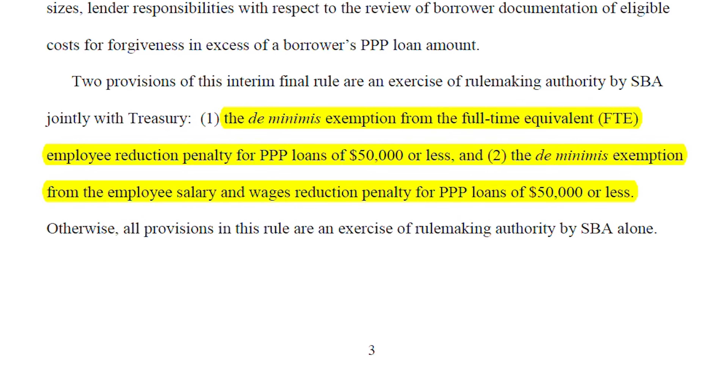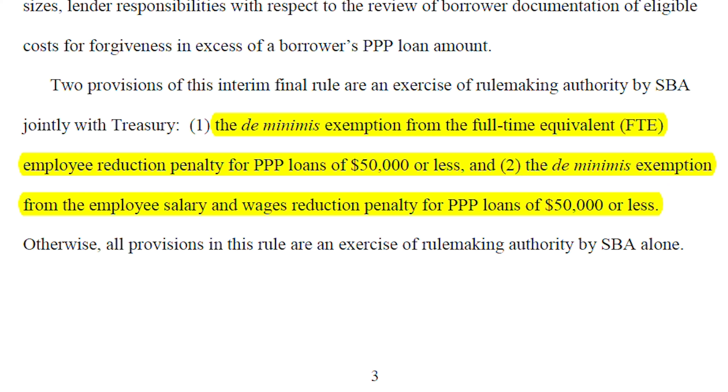The first key point is that there is a huge exemption. The interim final ruling provides a de minimis exemption from the full-time equivalent (FTE) employee reduction penalty for PPP loans of $50,000 or less, and a de minimis exemption from the employee salary and wage reduction penalty for PPP loans of $50,000 or less. Previously, if you laid off, furloughed, or reduced hours for employees, your overall forgiveness would be reduced. But now this is exempt if you're qualifying for the 3508S.